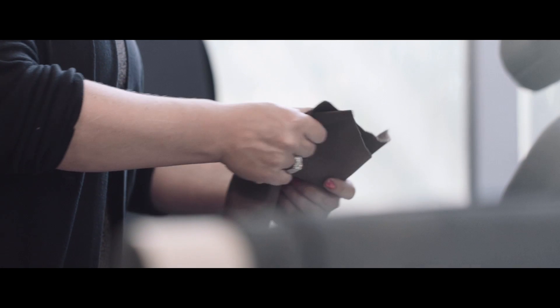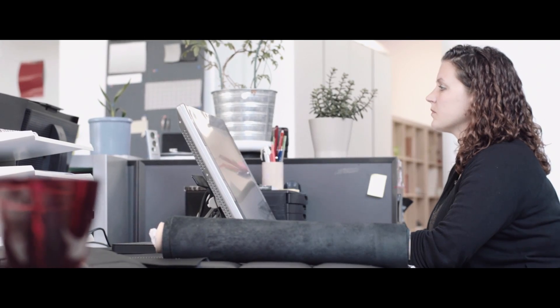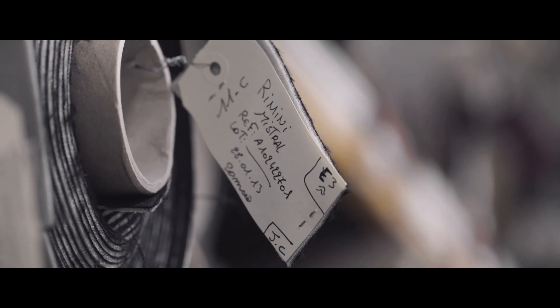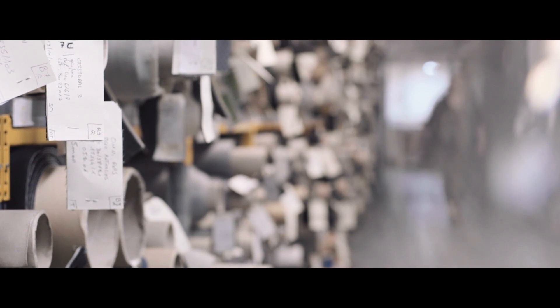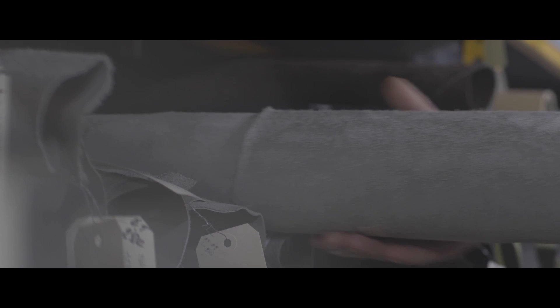We're very proud to say in DS that we have one of the highest quality leathers found on the market. We use semi-aniline, which is very hard to find in other car companies, and we're very proud that we use it within our cars.